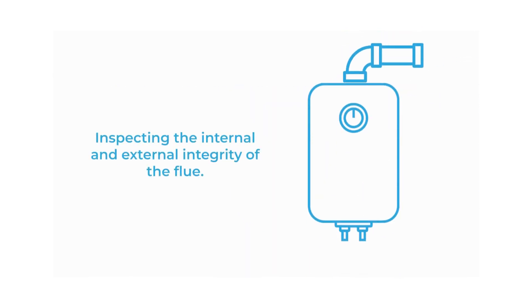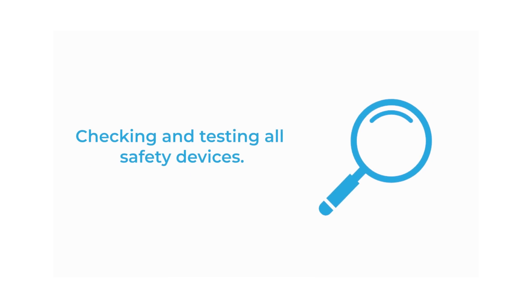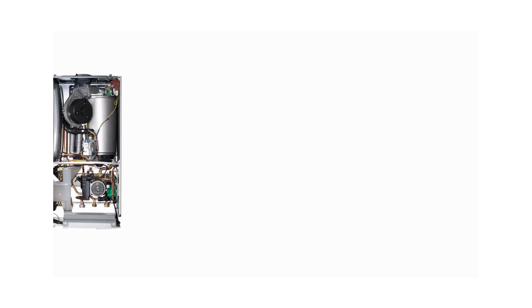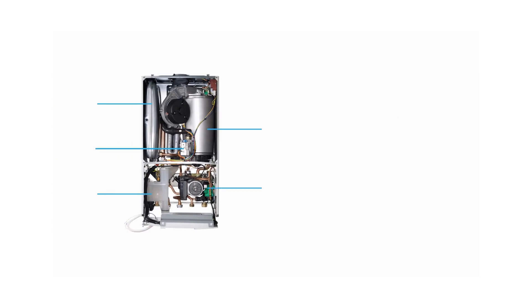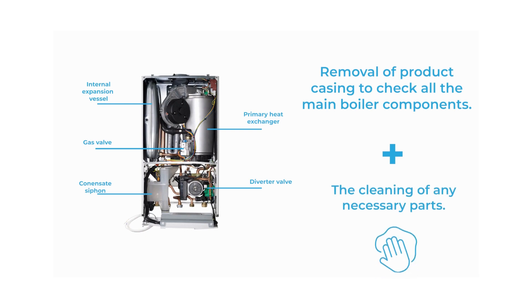We also inspect the internal and external integrity of the flue. While we're there, we'll also check and test all safety devices. We'll also take the front of your boiler and check that all the main boiler components are working properly, and we'll clean any of the necessary parts.